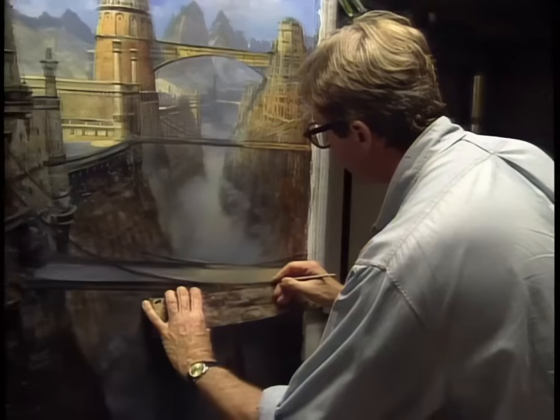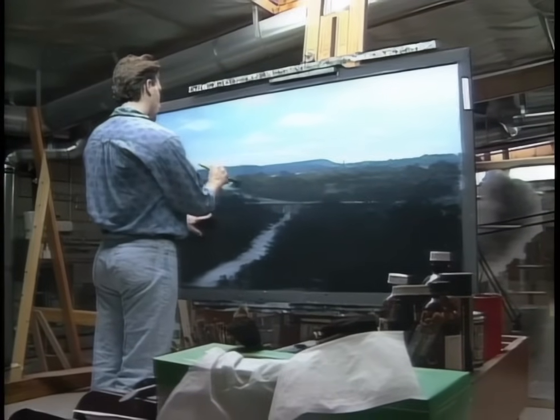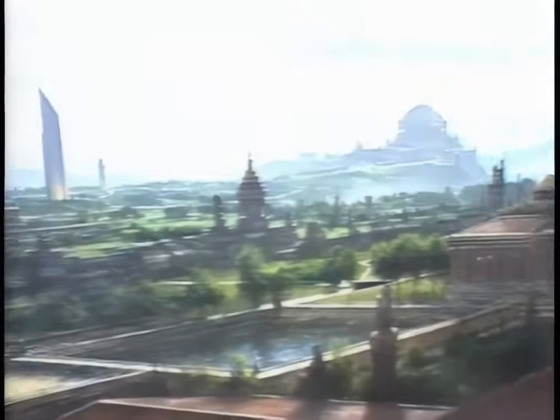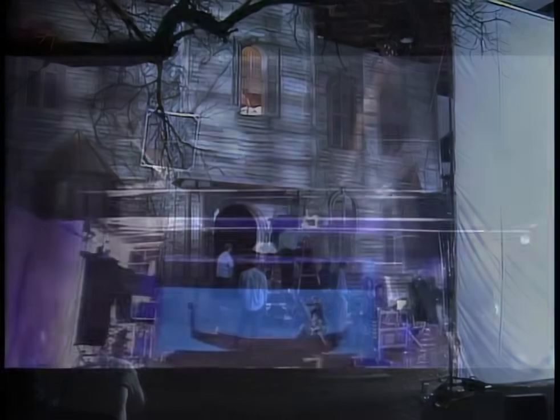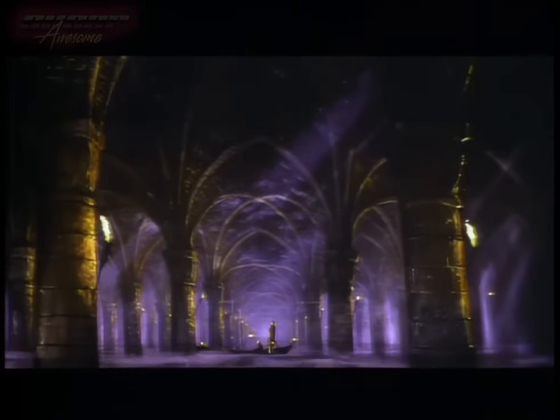It may surprise you to learn just how many famous movie scenes were created by the fine artists of the effects world. From ancient Rome, to the planet Bajor, to the Batcave, matte painting has for nearly a century been a widely used method of depicting exotic locations. Today, we'll go behind the scenes on the bizarre comedy Addams Family Values and learn how some of the most elaborate scenes in the movies are literally works of art.